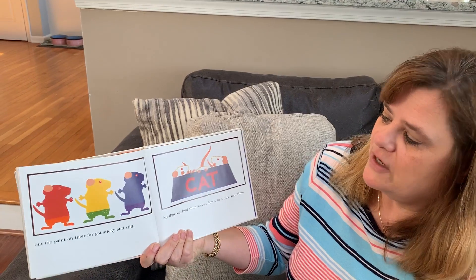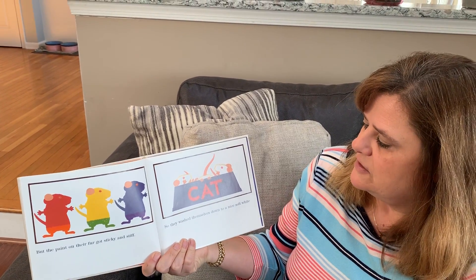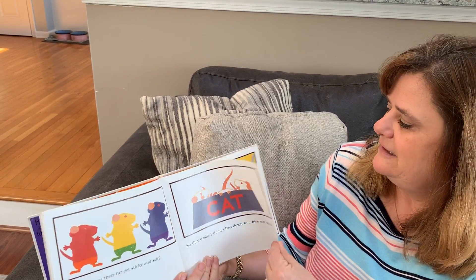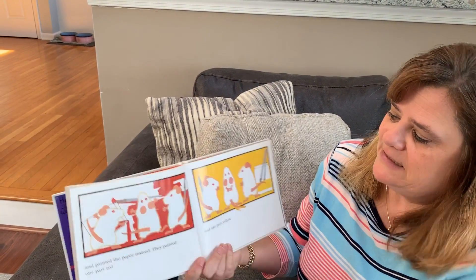But the paint on their fur got sticky and stiff. So they washed themselves down to a nice soft white, and painted the paper instead.